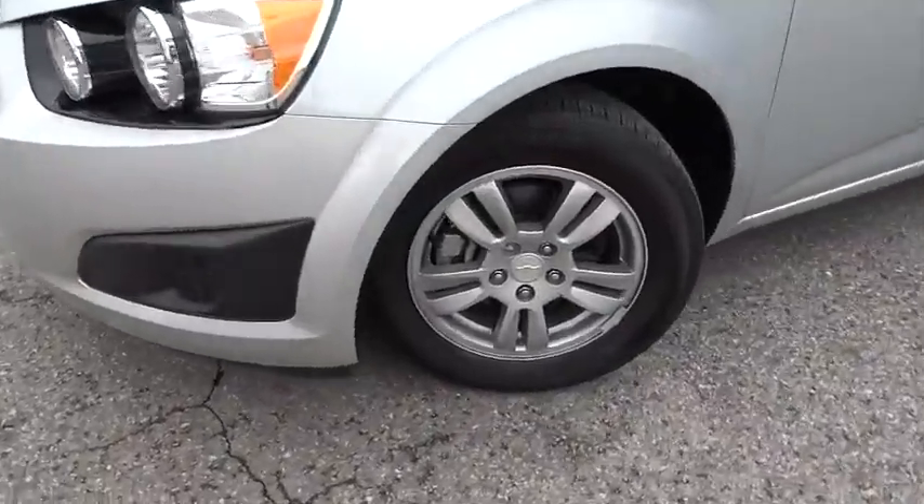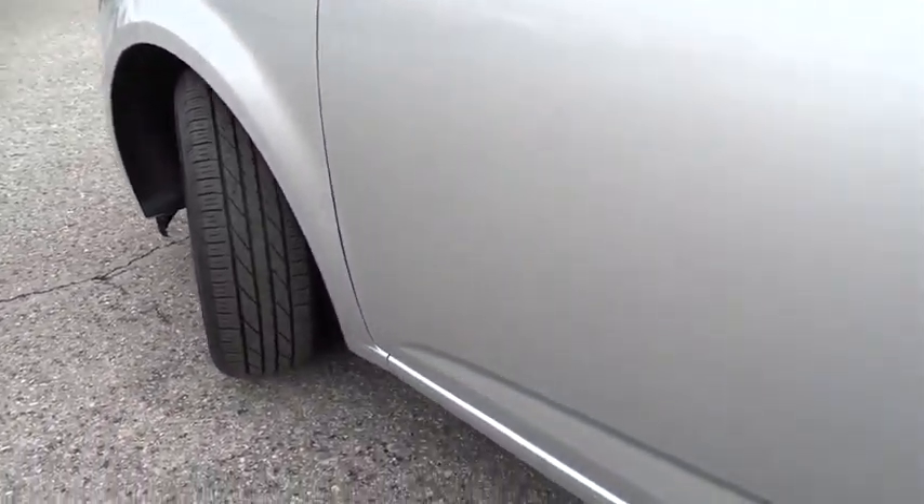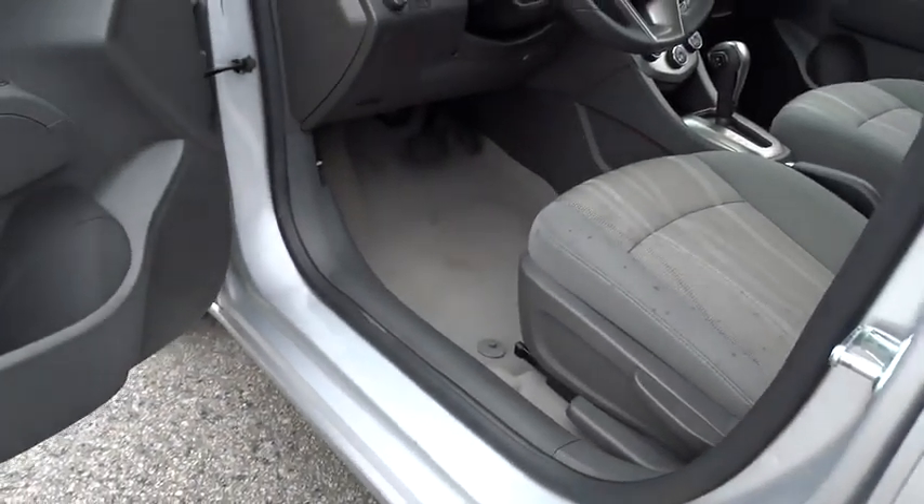Floor mats, cruise control, front wheel drive, AM-FM stereo radio, rear defrost, power door locks, bucket seats, power windows, CD player.